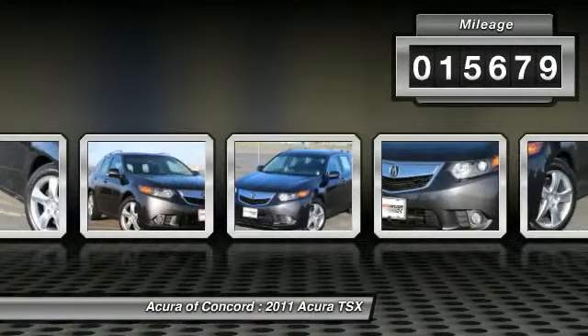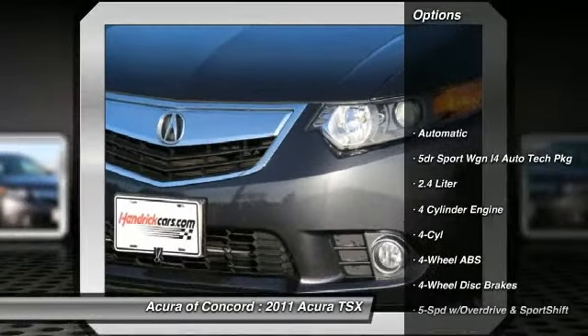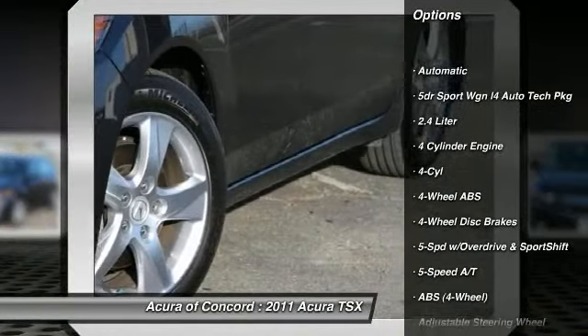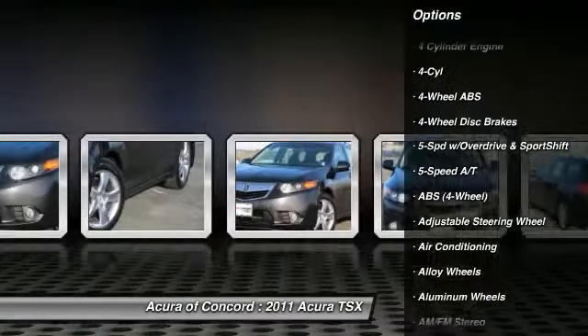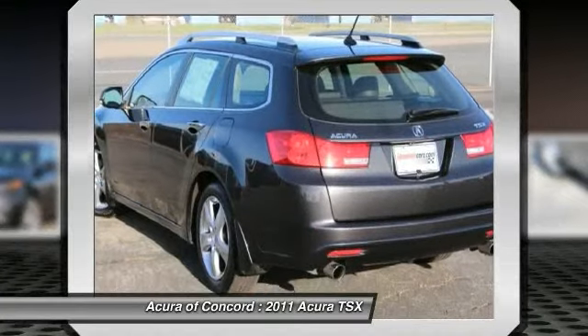Here are some of this vehicle's great options: traction control, power passenger seat, stability control, heated seats, anti-lock braking system, all-wheel drive, navigation system, dual airbags, four-wheel ABS, and power steering.